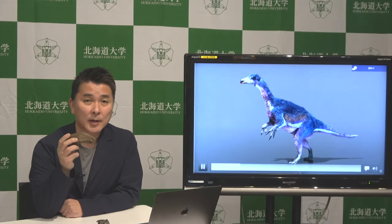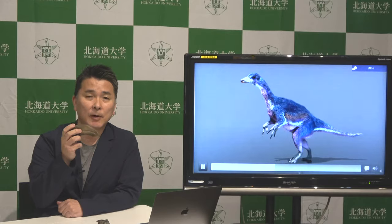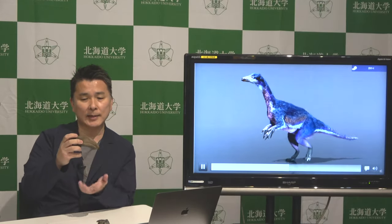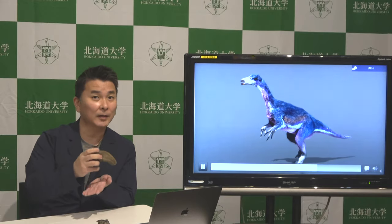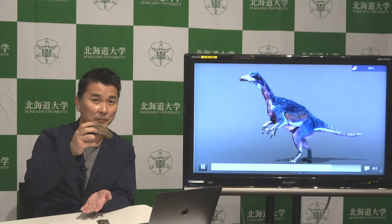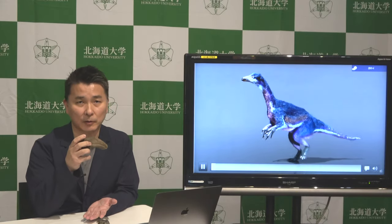And also, this is the youngest record of therizinosauridae fossils from Japan. That tells us this kind of dinosaur, therizinosauridae, lived across quite a long range of time — from 120 million years ago to up to 83 million years ago.